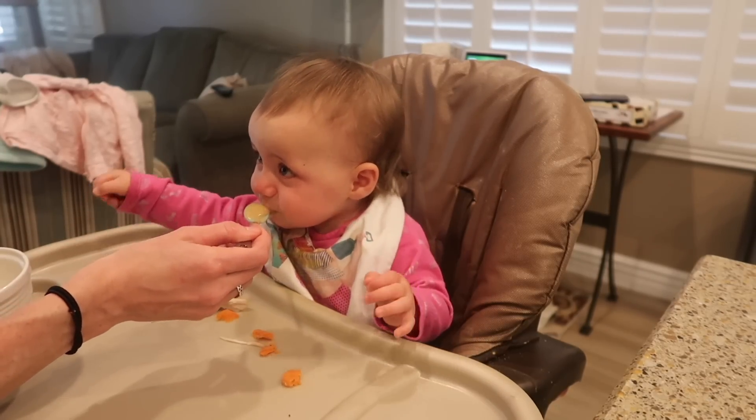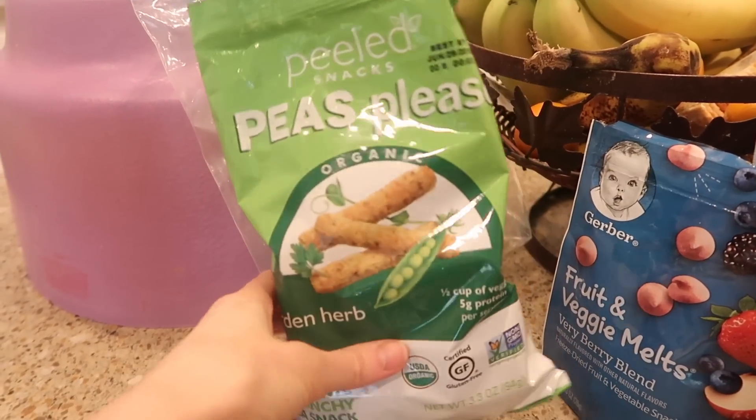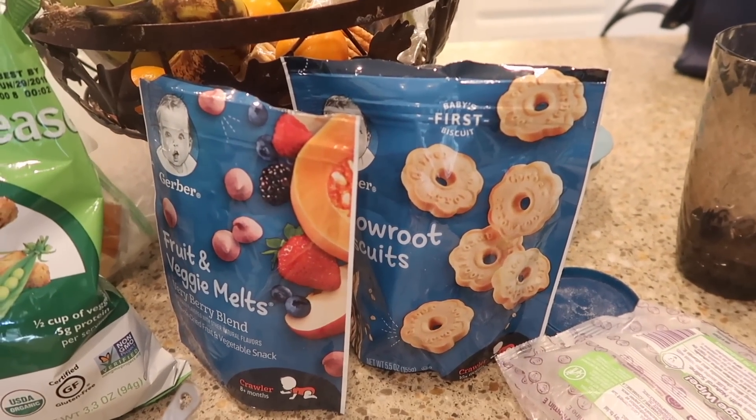Between lunch and dinner I'd like to do one more snack and another two ounces of a bottle. I won't be here for her snack because I have to go tutor, and Brian's not here either, so we have a sitter. I left out a bunch of snacks for her: these Peas Please which she really likes and has lots of protein and vegetables, her favorite yogurt melts, and some teething biscuits. Between that, maybe some puffs and a bottle, that should hold her over till dinner.